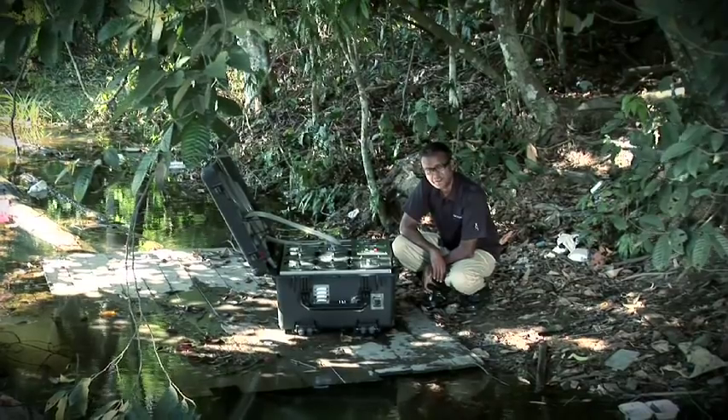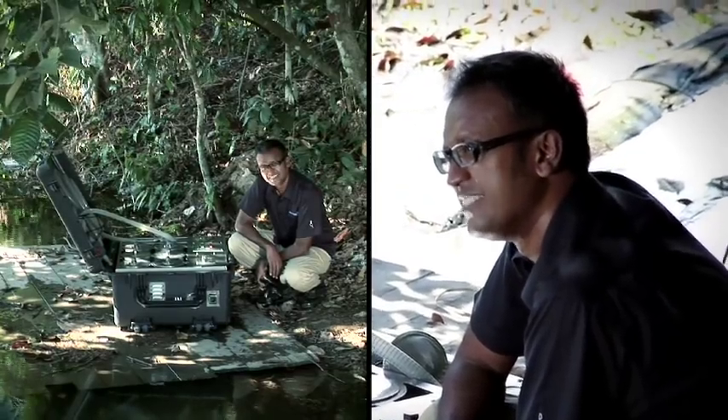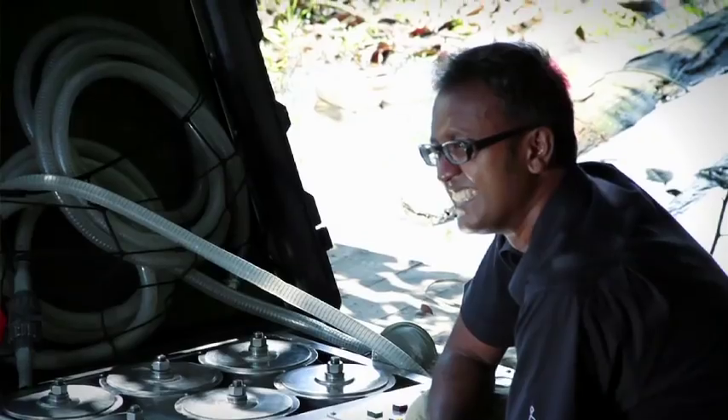The IM-1 is designed to handle river, lake and groundwater sources. It's built to be tough, reliable, simple to maintain and very easy to operate.